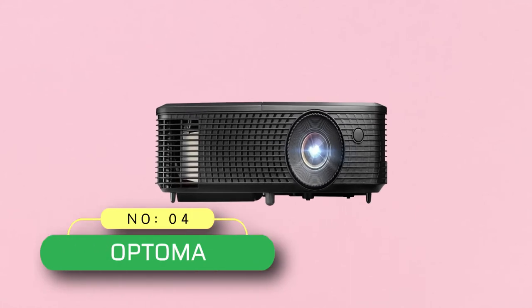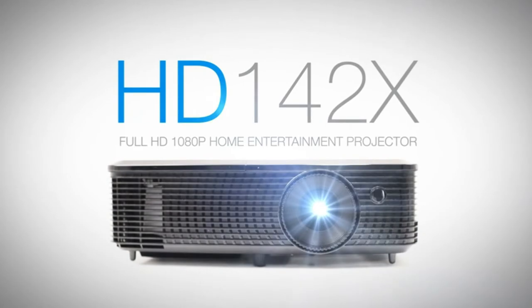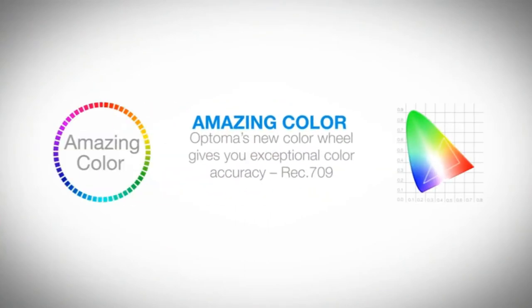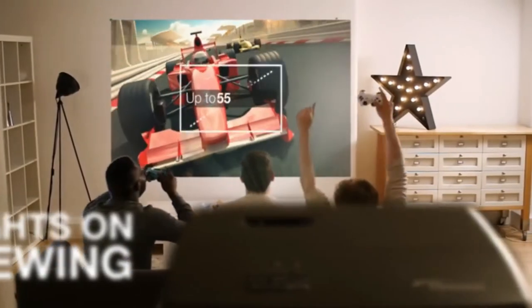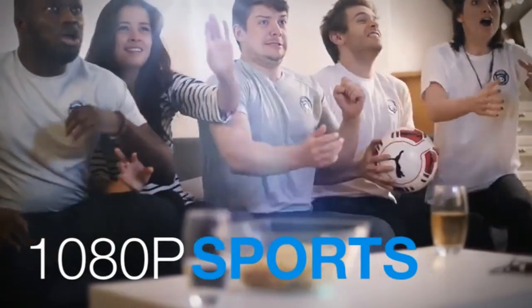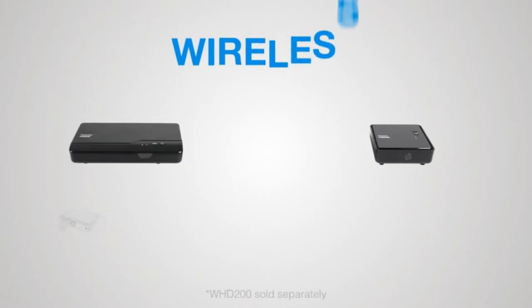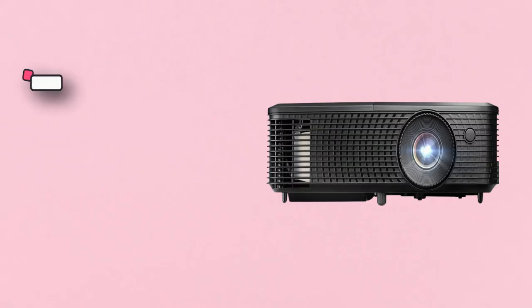Number 4: Optima Projectors. Check out the Optima Home Theater Projector, which is one of the best available on the market. The projector has a rich and vibrant color that enables you to watch your favorite movies as if you are watching them in a theater. The sound quality is also spectacular, thanks to its 10-watt speaker. You don't need external speakers with this unit, as its built-in speaker is good enough to shake you up. The projector supports full HD or 1080p quality. You can even play your favorite games on the large screen.